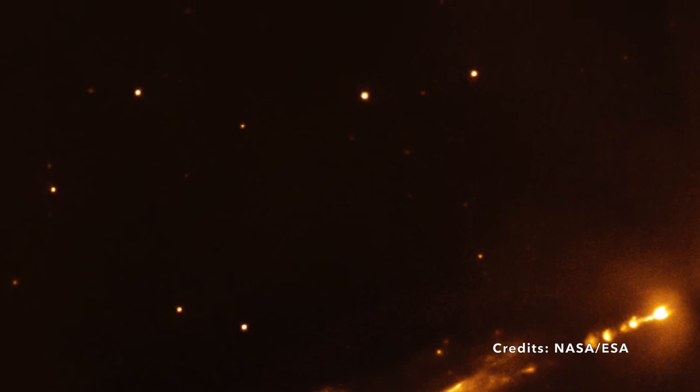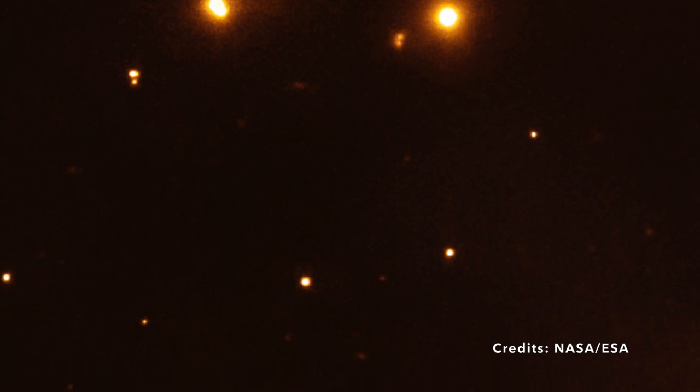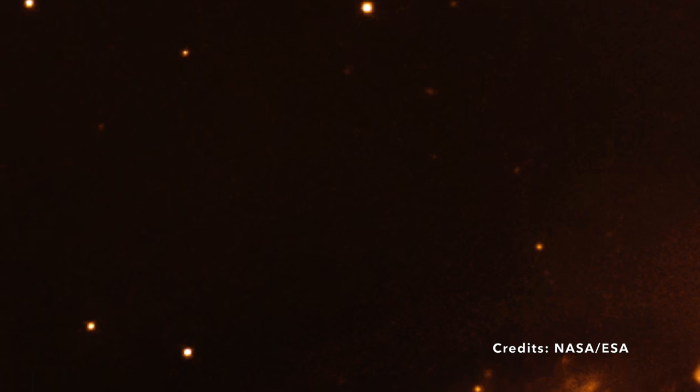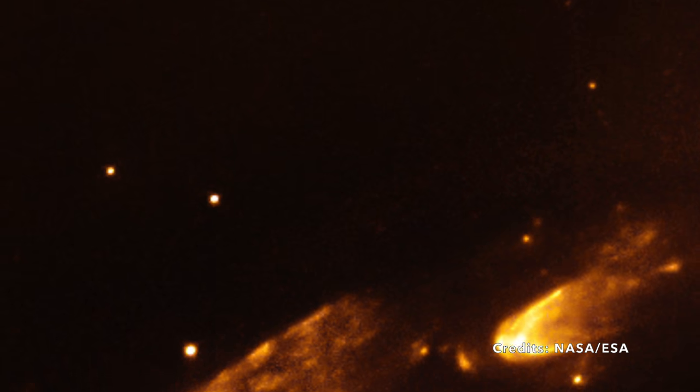Let's dive deeper into the scientific jargon for a moment. When we say high resolution, we're talking about the telescope's capacity to capture tiny details — think of it as the difference between a blurry old photograph and a crystal-clear image on a 4K television. Sensitivity refers to the telescope's skill at detecting faint objects, akin to how your eyes adjust to see better in a dimly lit room.